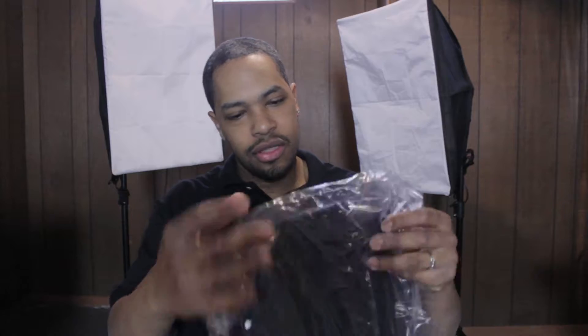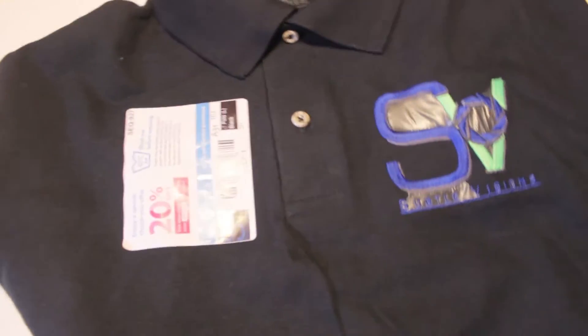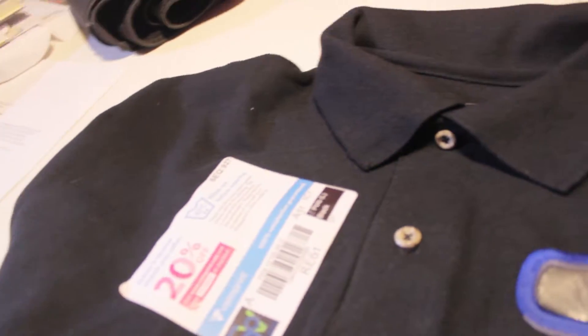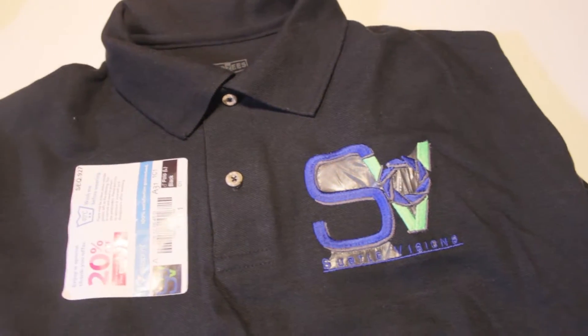The black polo shirt that I got from Vistaprint — as you can see I've got one on already. Vistaprint always gives you coupons, and we've got a coupon here for 20% off. Vistaprint always sends me coupons because we do our business cards through there. We've actually done our banner through there too.